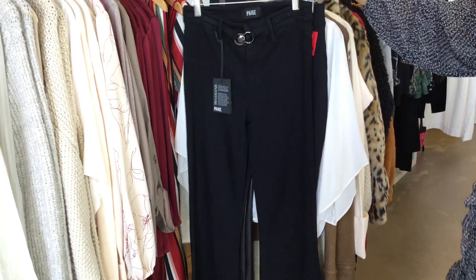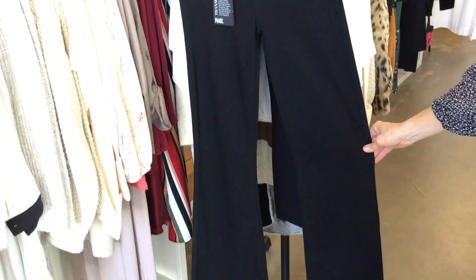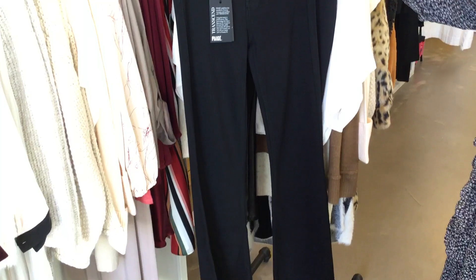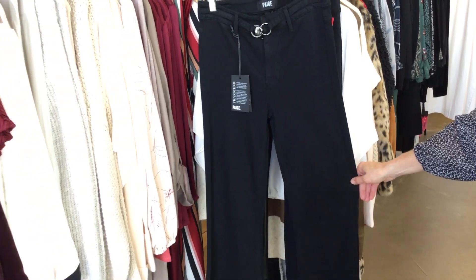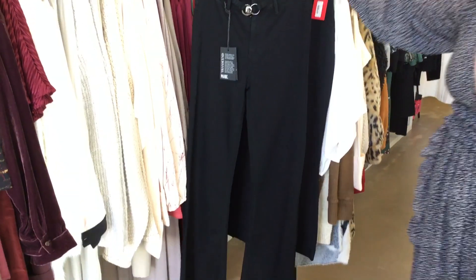From Paige we also have some really beautiful black flare pants. They come with a little beautiful belt and these are super soft, very stretchy, very comfortable. They're going to be so flattering with a high heel or a bootie.